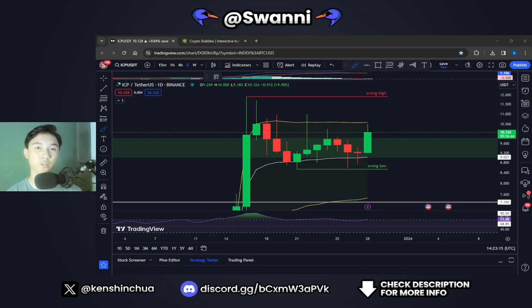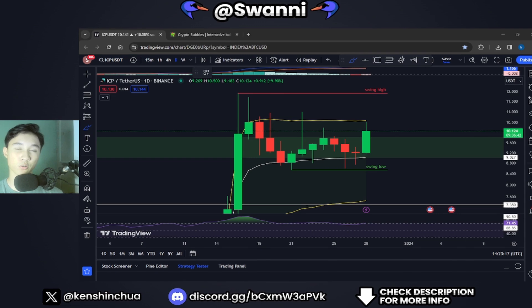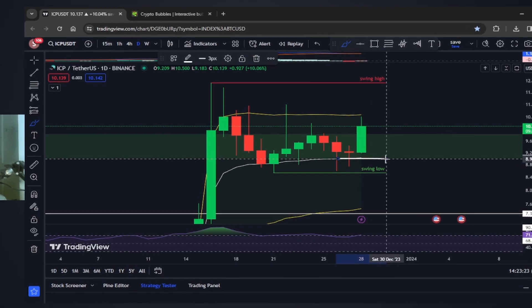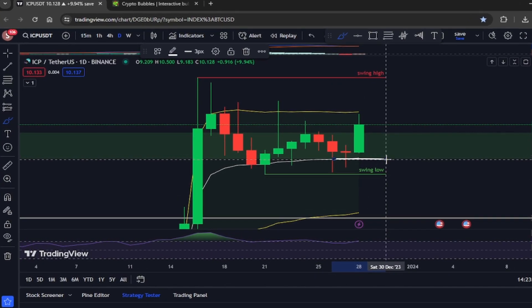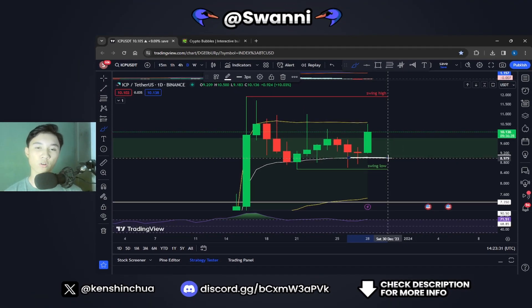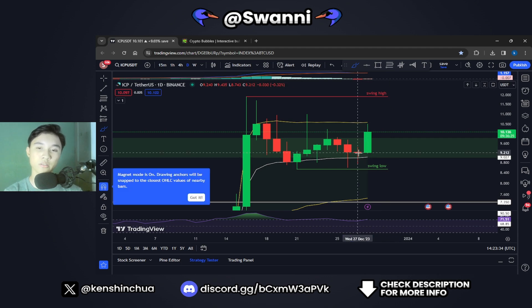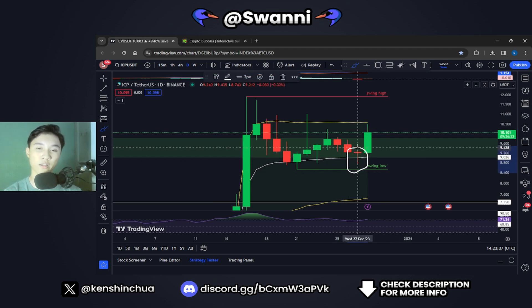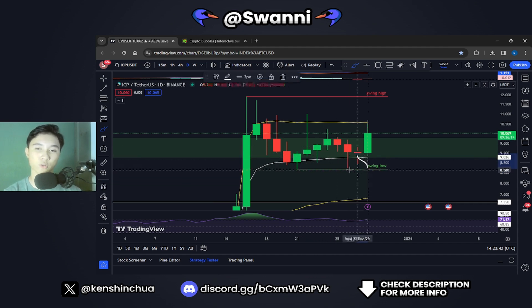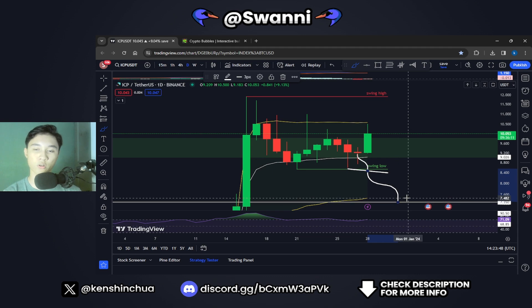To give you guys an update on yesterday's video, it looks like Internet Computer ICP did not close yesterday's daily candle below support at $9, which is bullish price action. In yesterday's video I gave out a warning — if ICP closed the daily candle below $9, we could move down towards a swing low at $8.5, and a break below that could mean a move down towards the next support at $7.4. But luckily, we didn't close below $9.